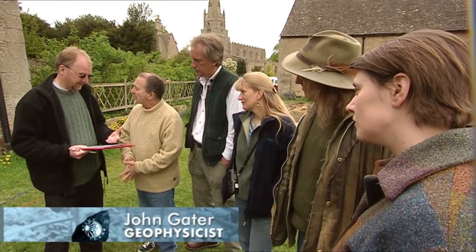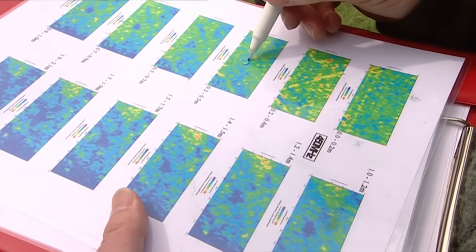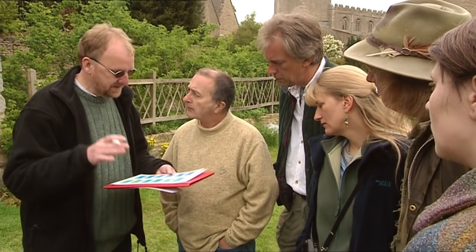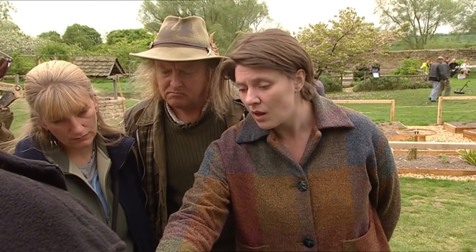Normally we get geophys printouts early on day one, but this time it's taken much longer because they had to use radar and collect a huge amount of data. The results from the big block they've done show one clear anomaly — a response that starts coming into play and continues down through the courtyard surface, going into the bedrock. It's the only feature appearing to go into the bedrock. Jo thinks it could be a well of some sort — possibly medieval relating to the stone building, or possibly from the Anglo-Saxon period. Let's not say it's a well yet — we need to dig down and find out.